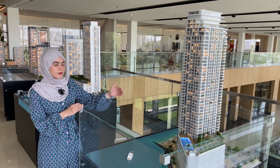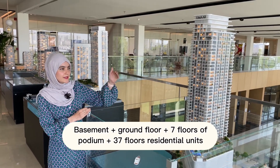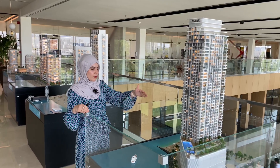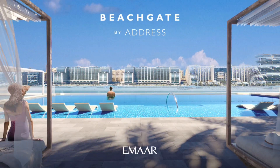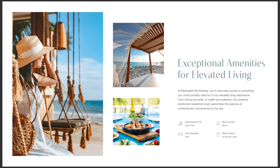This is going to be basement plus ground plus seven floors of podium plus 37 floors of residential units. On the podium, part of it is going to have amenities such as swimming pool, sauna, steam, kids play area, barbecue, and more.